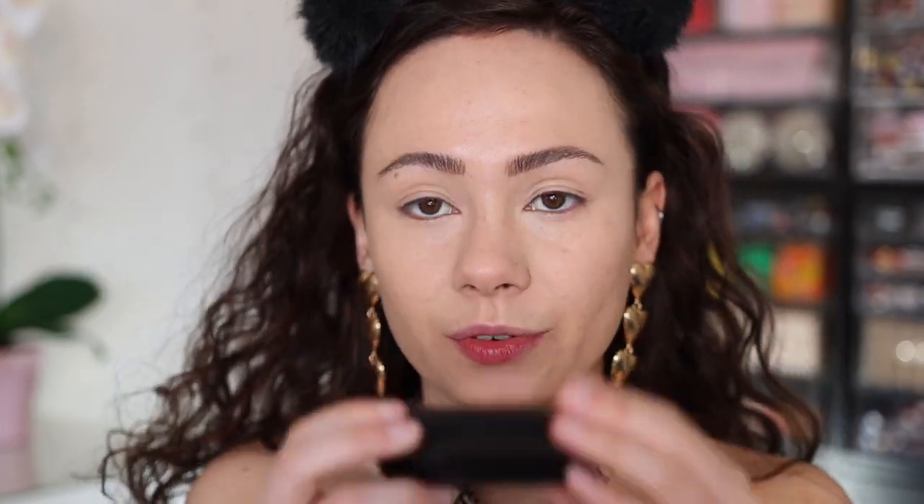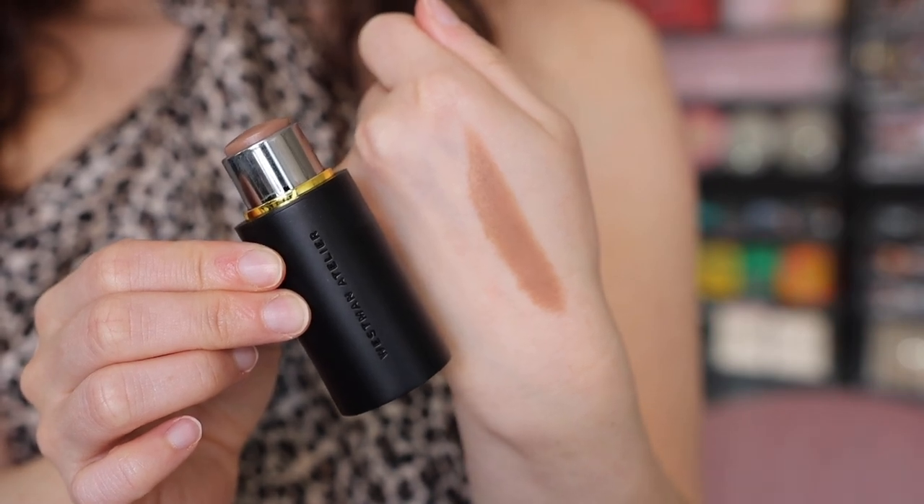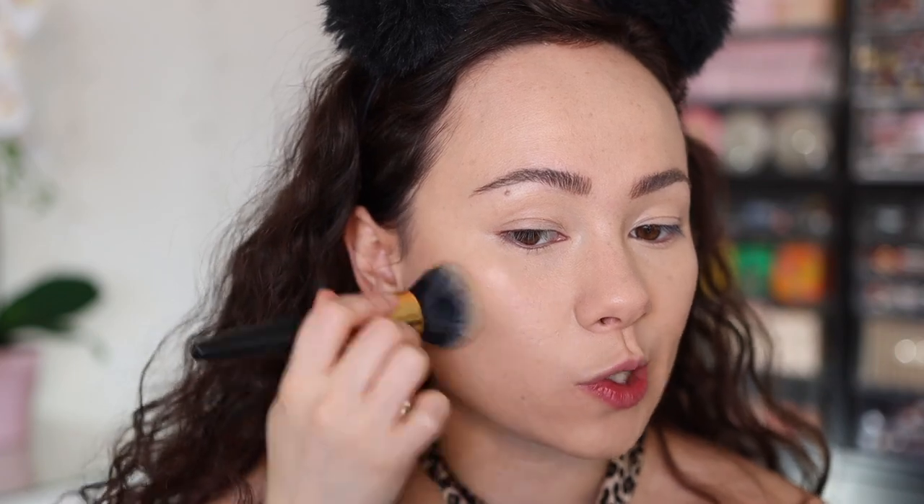Back to Westman Atelier — this is the Face Trace Contour Stick in the shade Biscuit, the cooler and lighter of the two shades. I really like this. I think it blends so easily into the skin. I normally don't like a cream contour with a brush because it moves the foundation, but you can see how easily it just presses and blends in. It's such a nice, natural shade. Big fan — I definitely like this way more than the foundation. It's not too dark for my skin tone; looks really natural.